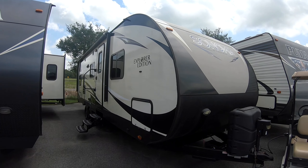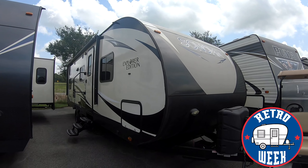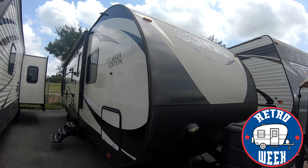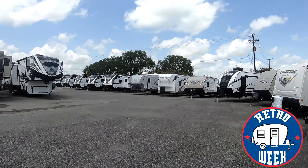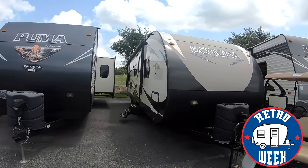Hey everyone, happy Monday! Welcome to our first day of retro week. This week we will be featuring all pre-owned campers. As you can tell, we have quite a few of them. Beautiful day out today.